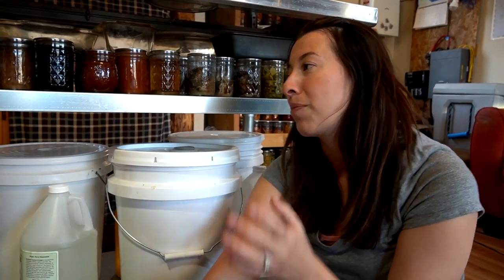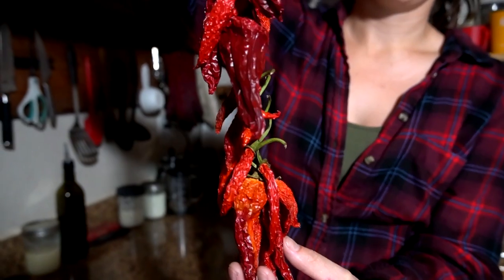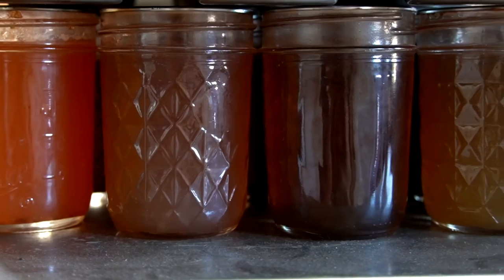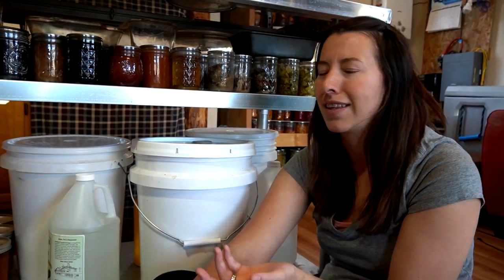This is not all we have on the shelf. On the back side we have some spruce tip syrup which is great on pancakes, barbecue sauce, some pepper jelly, and a whole bunch of other random jellies that I've made in the last year or two.